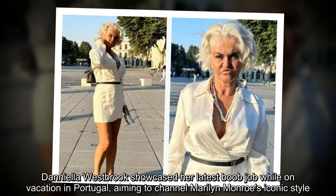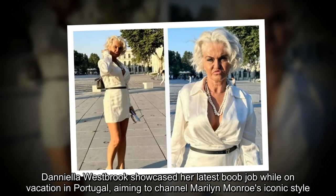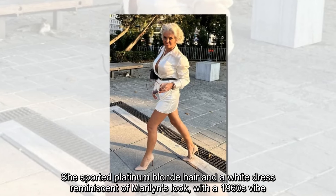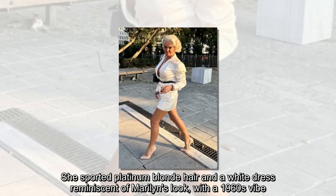Daniela Westbrook showcased her latest boob job while on vacation in Portugal, aiming to channel Marilyn Monroe's iconic style. She sported platinum blonde hair and a white dress reminiscent of Marilyn's look, with a 1960s vibe.